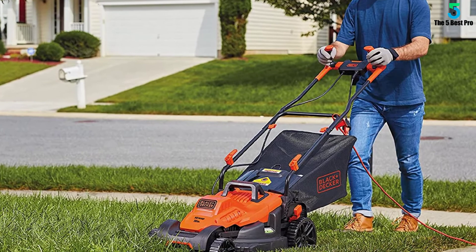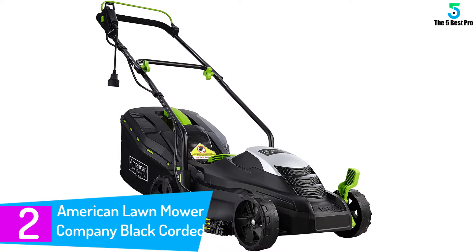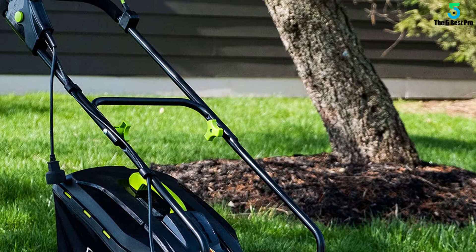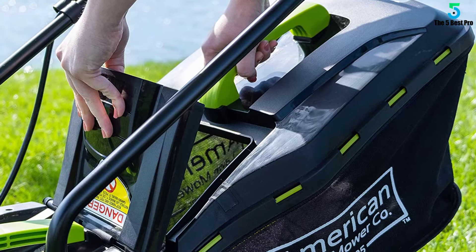At number 2: the American Lawn Mower Company Black Corded Lawn Mower. This powerful 11-amp motor lawn mower gives you the ability to cut all types of grasses. The quality of the motor is also highly efficient for gas-like power. The mower comes with a large 14-inch cutting width, which you can easily adjust in five different cutting height positions. It also comes with a 2-in-1 rear discharge and mulching system, including a hardtop grass bag with grass-level indicator that is convenient for easy disposal. The mower's compact and slim frame with folding handles makes it incredibly proficient for storage.